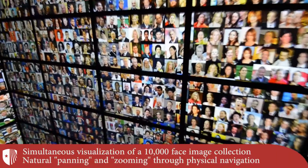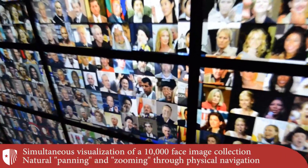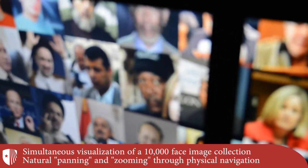Once the user identifies the segment of the data they are interested in, they can approach the display for further examination.